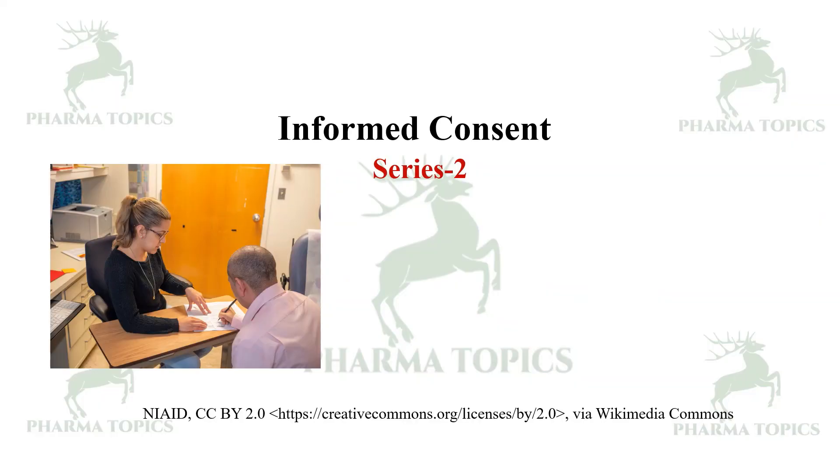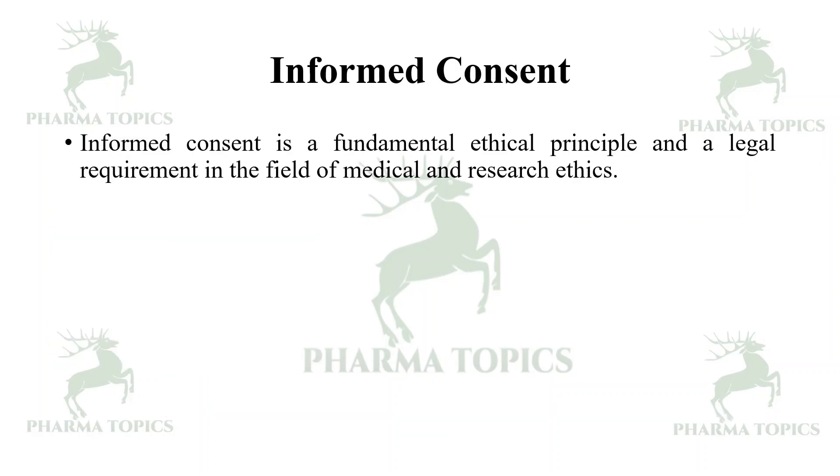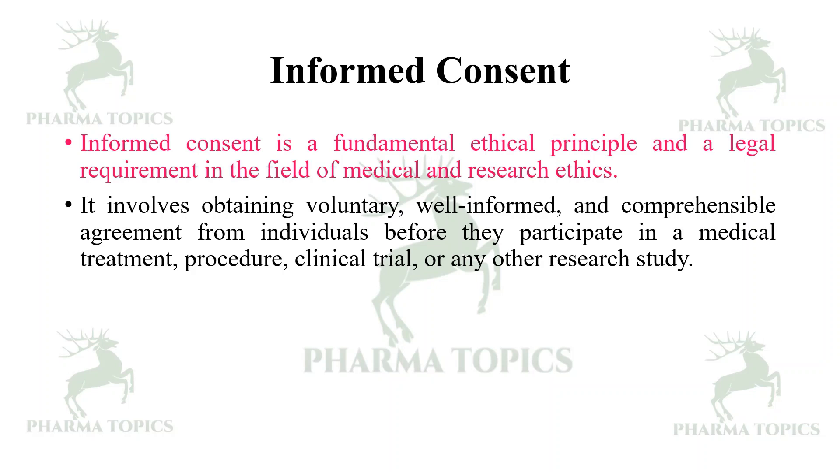Welcome to our Pharma Topics channel, welcome to the second series of clinical research and pharmacovigilance. In this video, we are going to see about informed consent. Informed consent is a fundamental ethical principle and a legal requirement in the field of medical and research ethics. It involves obtaining voluntary, well-informed, and comprehensible agreement from individuals.